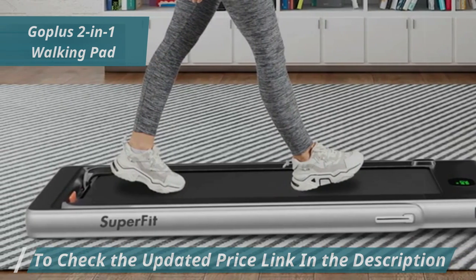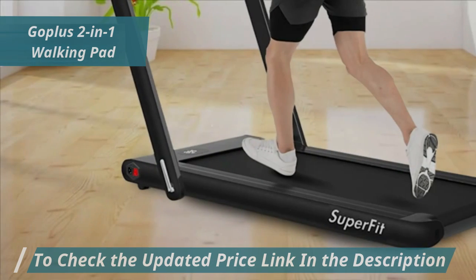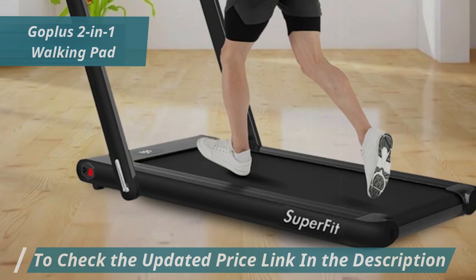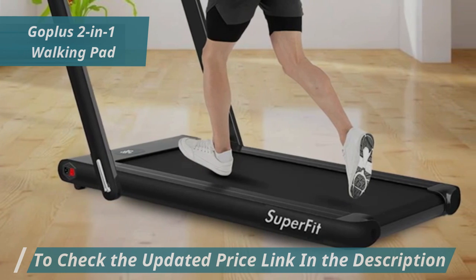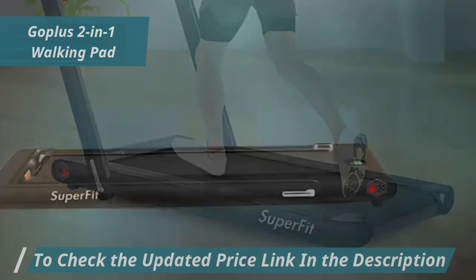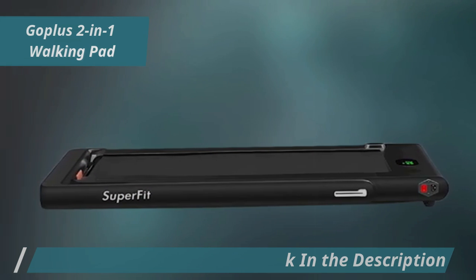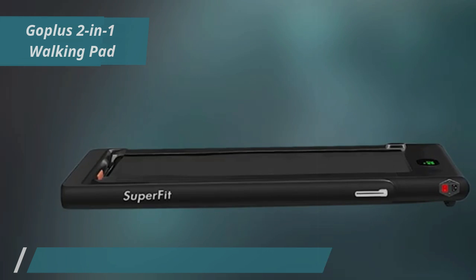While controls are absent on the handle, a small remote allows easy operation. Plus, with its built-in Bluetooth speaker and phone holder, you can enjoy your favorite tunes as you exercise. For those who value convenience, versatility, and easy storage, the Go Plus 2-in-1 Walking Pad offers a great balance of features for light walking and jogging.